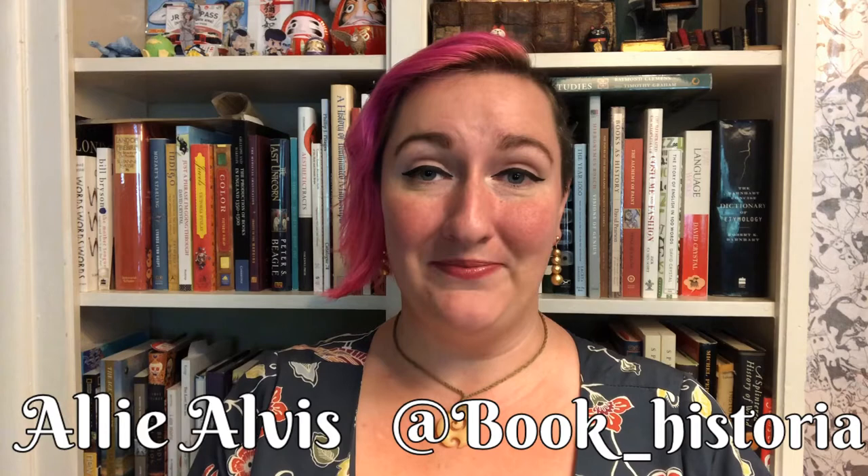Hello and welcome to a new episode of Bite-Sized Book History. I'm your host, Allie Alvis. I'm a special collections librarian and book historian. Some of you may know me better as my social media handle, at bookhistoria.